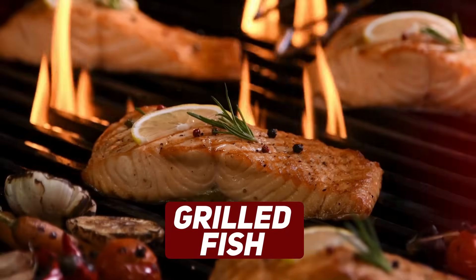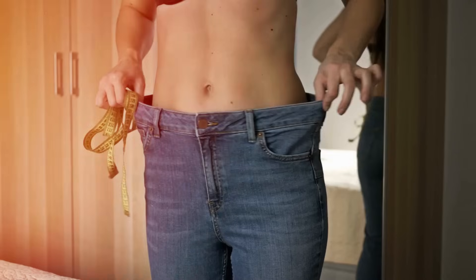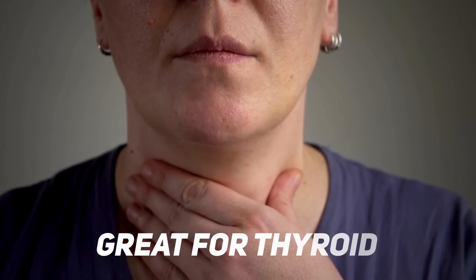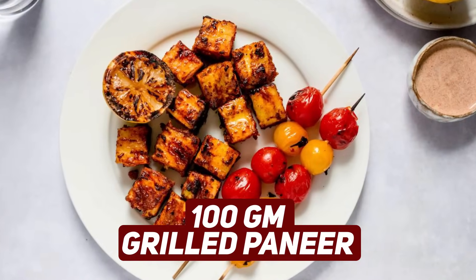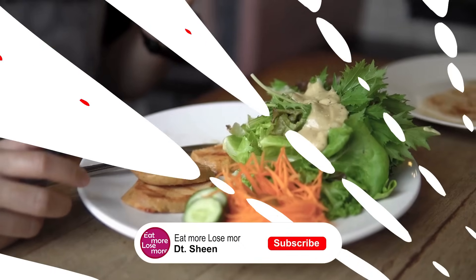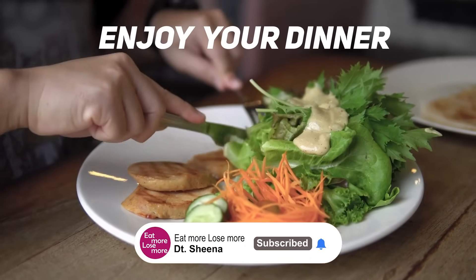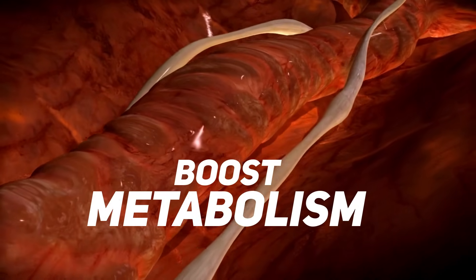The second dinner option is grilled paneer, grilled chicken, or grilled fish. This is again a super healthy and high protein option for dinner, works amazingly for fat loss and helps with thyroid functioning as well. You can have 100 grams of cooked grilled paneer or 100 to 150 grams of grilled chicken or fish — a tasty, delicious, high protein dinner option for boosting your metabolism to the next level.